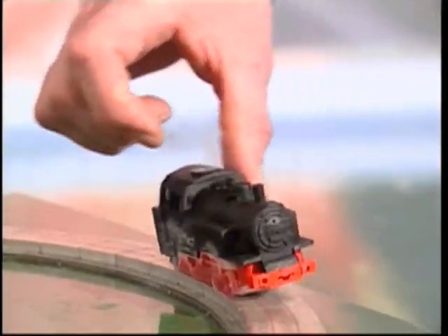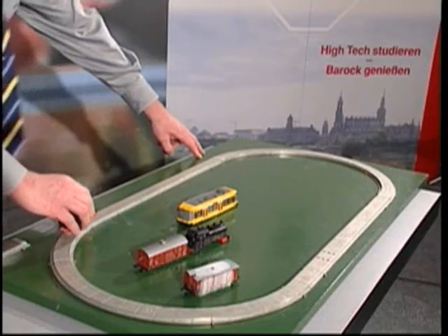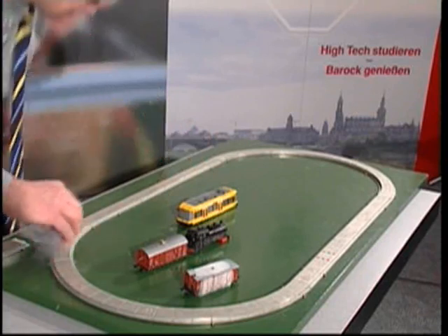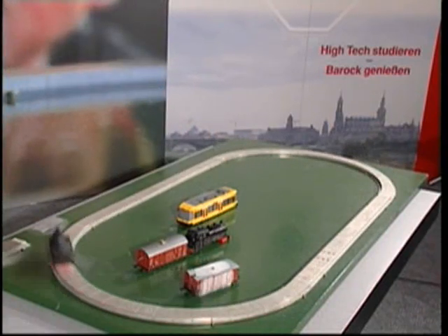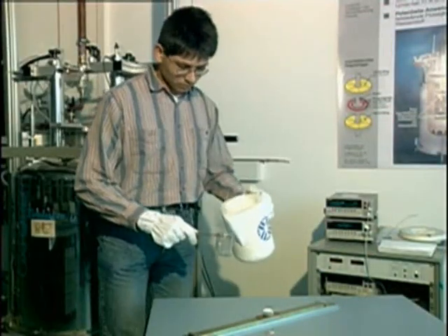The strength of these conventional magnets barely amounts to one-half tesla. Recently, much stronger permanent magnets have been made from high-temperature superconductors consisting of yttrium-barium-copper oxide.